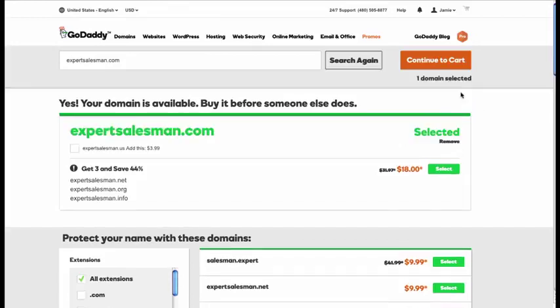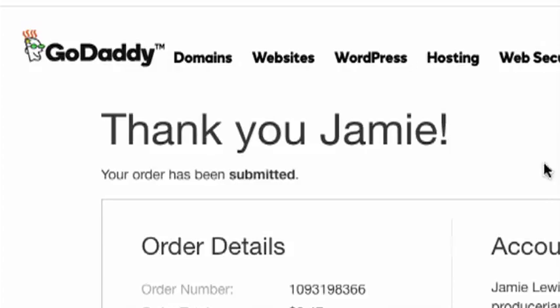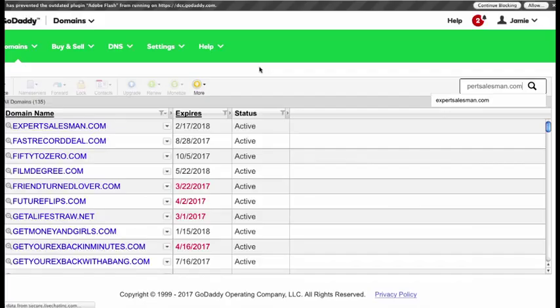You could spend 40 hours not even finding one premium domain if you like, but this will cut it down to 10 minutes — something valuable that you can sell for a profit. So after acquiring the domain, I'm going to go into my GoDaddy account and I'm going to add it to a premium listing.